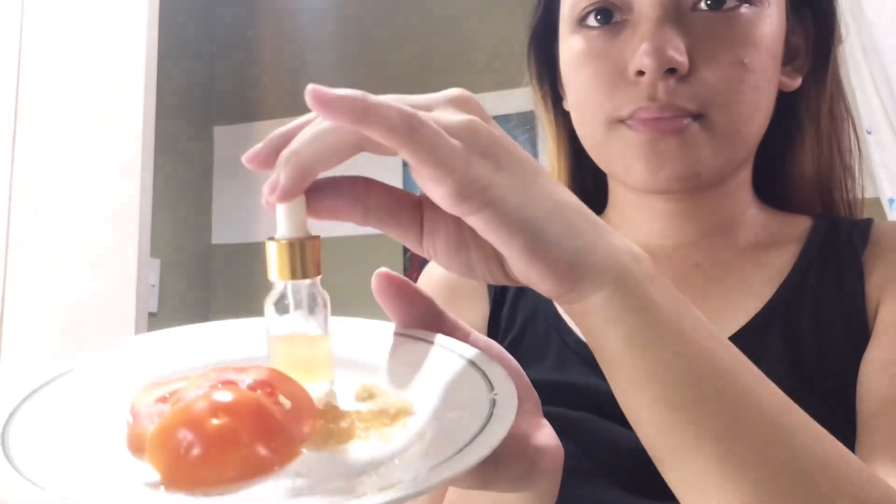Dab, dab, dab — dry that out. So for our next step, we are going to use tomatoes. For my everyday use, nagpiga lang ako ng tomatoes sa cheesecloth, and then yun ang ipapahid ko sa face ko everyday. Pero for today, nagprepare ako ng sliced tomatoes and sugar kasi mag-exfoliate tayo — or ito yung tawag natin yung sugar scrub. Note na once a week lang dapat tayo mag-scrub ng face.